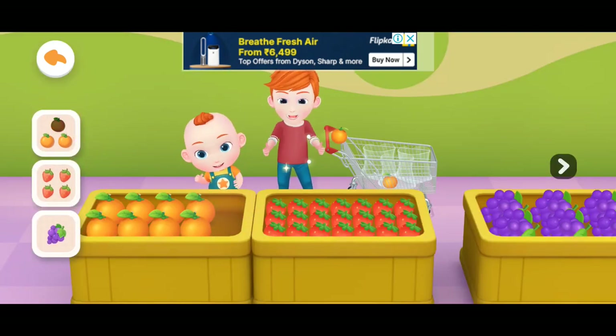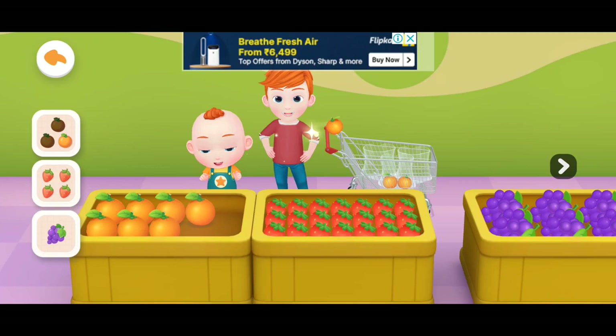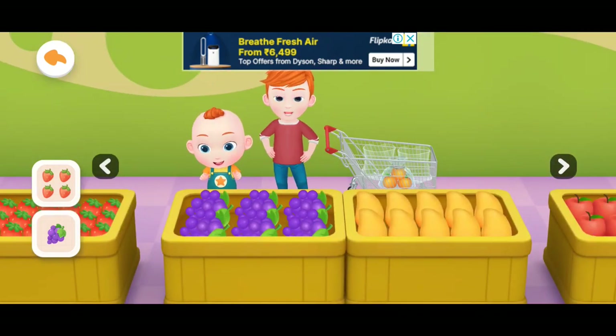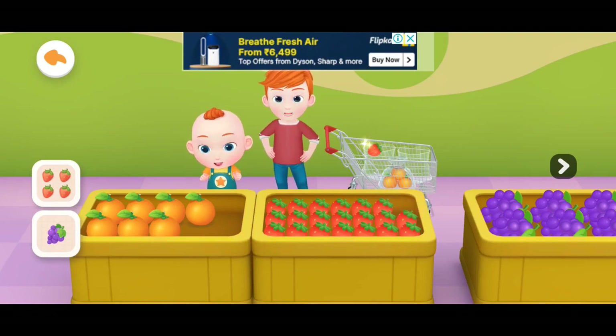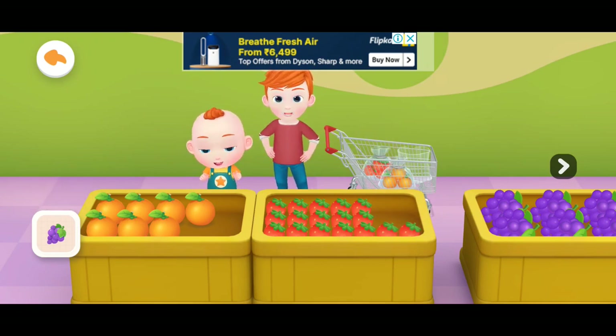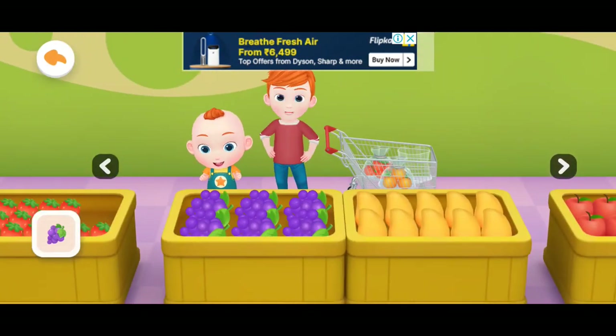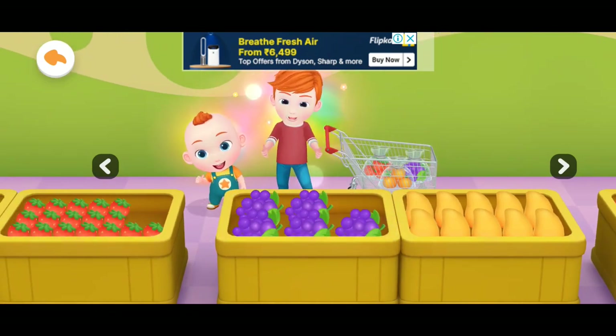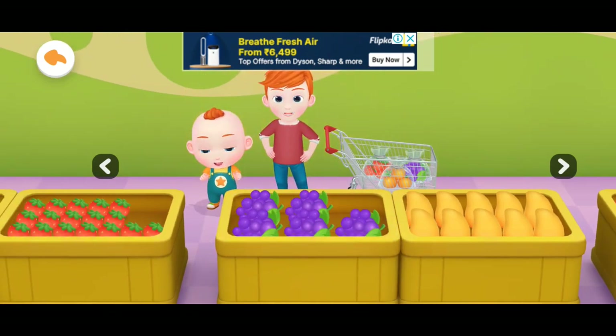Tangerine! We've purchased tangerines, let's go buy other fruits. Strawberry! We've purchased strawberries, let's go buy other fruits. Grape! We got them all — you're terrific!